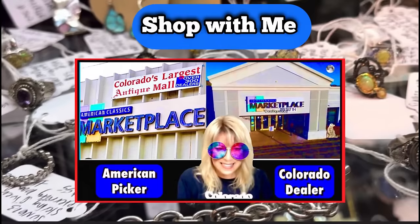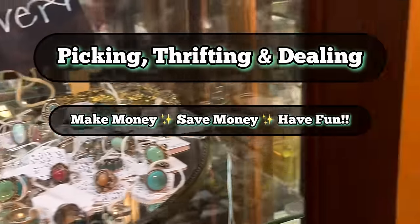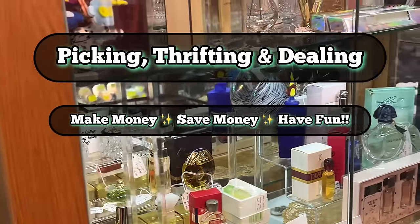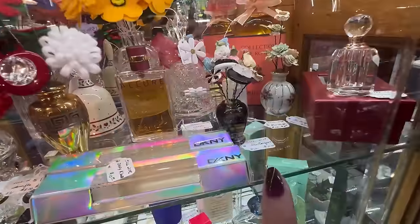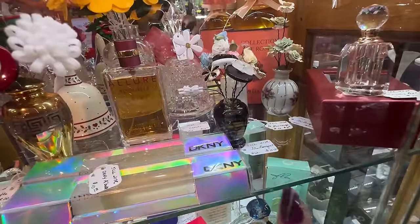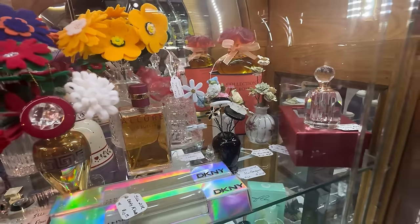Alright you guys, we'll pick up here — this is part two, where we left off yesterday. I'm just gonna film that for you guys, that's all I'm gonna do. Ten dollars for that little flower bouquet — that little black thing, that's cute.